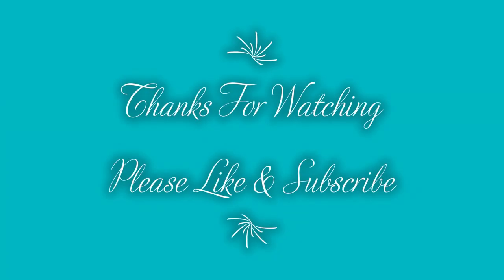I appreciate you coming and spending your time with us today, and I will see you in the next video.